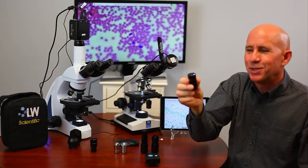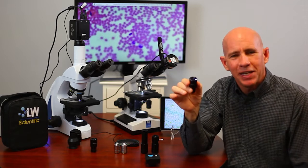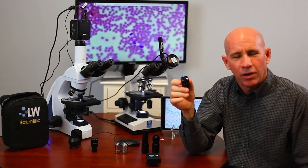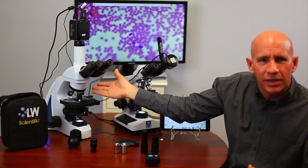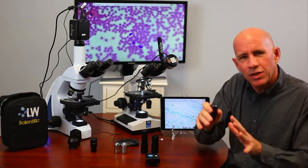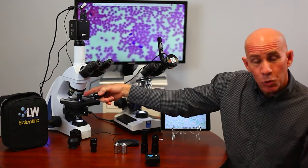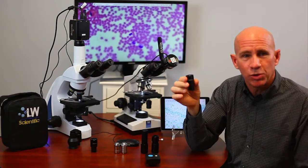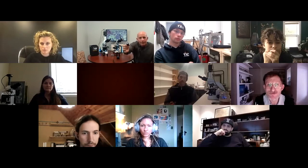Something brand new just came in this week — one of the Soil Food Web people told me to get 20X eyepieces in. I've always said you don't need 20X, just get better objectives and go up on your magnification. But the interesting thing is: 20X eyepieces times a 40X objective puts you at 800X magnification — you just doubled your magnification. This is brand new; we just got in a bunch of them this week. I tested it on the microscope and I'm very impressed.